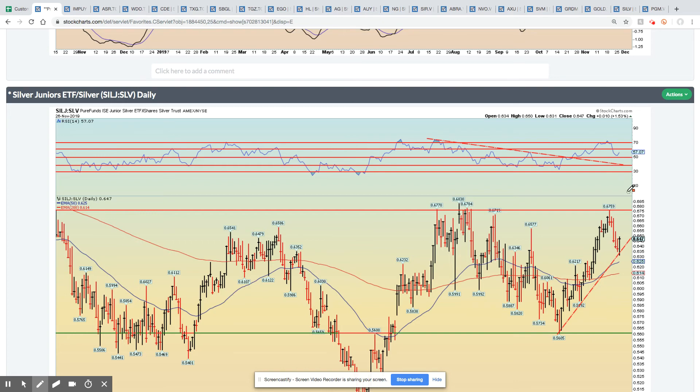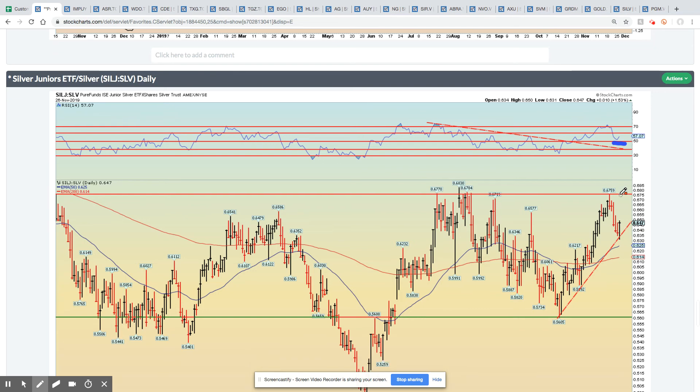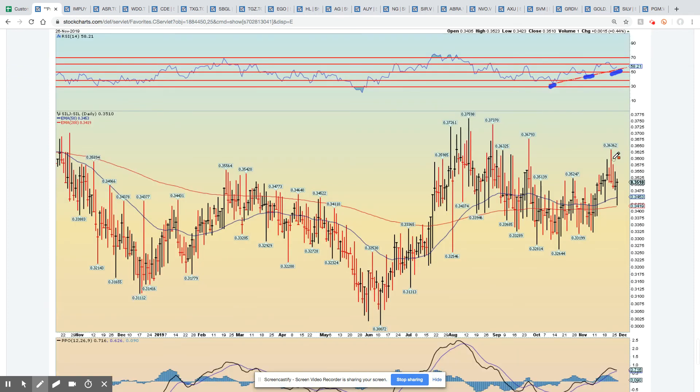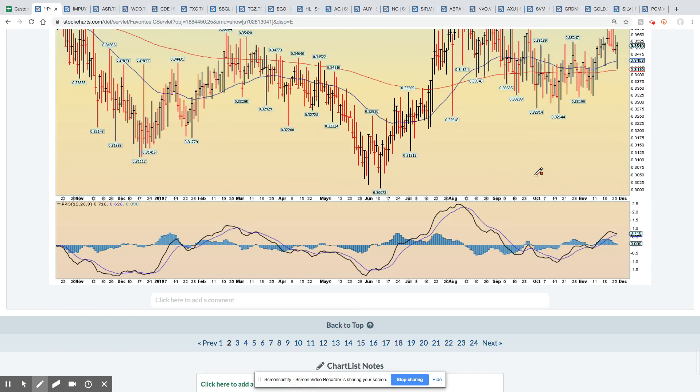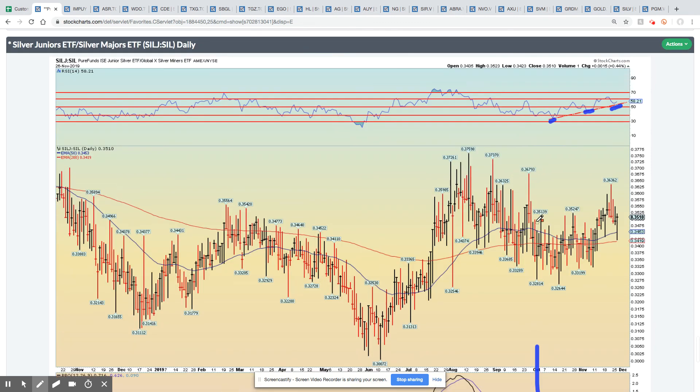Silver juniors versus the metal — still very much in an uptrend, bounced very nicely off the 50 RSI level. It looks like they're constructively setting up for a breakout above that 70 level on the ratio. Finally, on this public review, are the silver juniors against the majors. Today was a very positive sign, and despite today's move, this has been an uptrend where the juniors have started to outperform the majors since basically the early part of October — a very positive sign. I think it's going to resolve itself in a renewed uptrend in the metal.